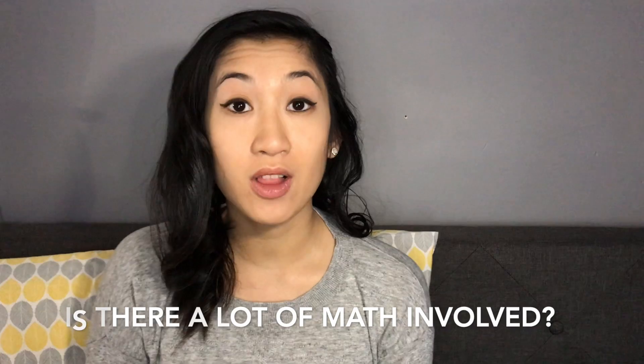First question: is there a lot of math involved? You guys ask me this a lot. I'm going to say no. The only math classes I had to take in my program and before my program was just college-level math — general education classes — and also statistics, but that was only because it was a requirement for another ultrasound program I was thinking about applying to.